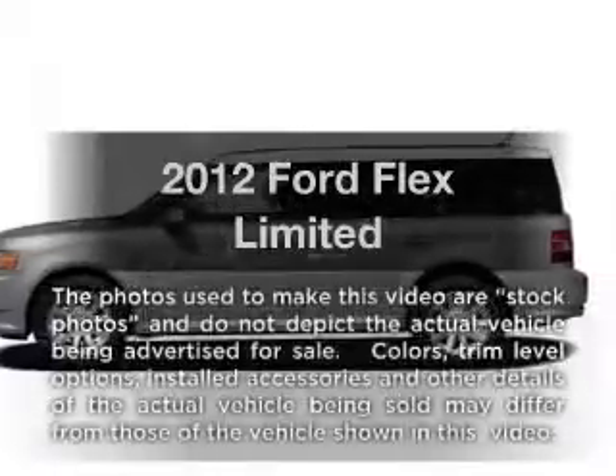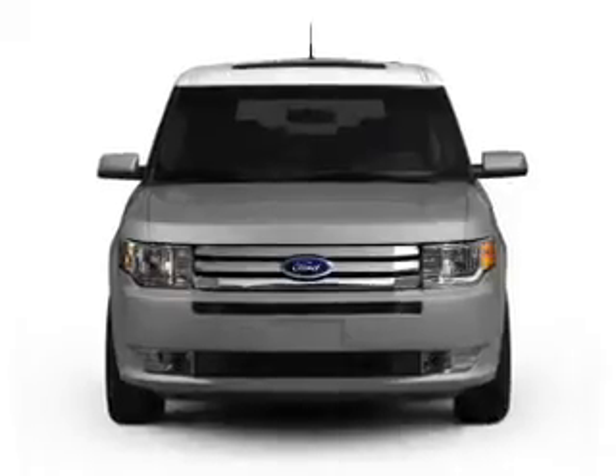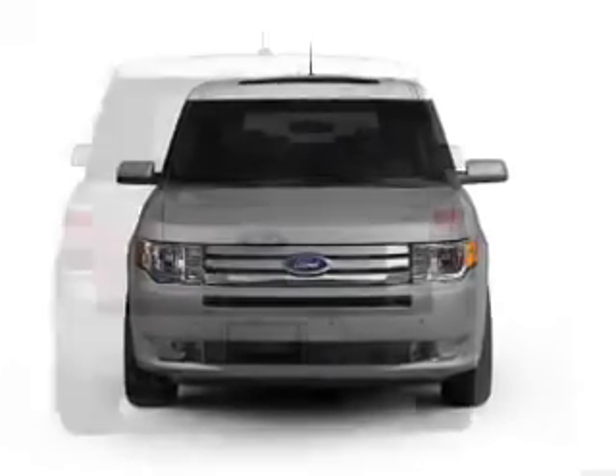Introducing the 2012 Ford Flex — this is the set of wheels you've been looking for, with a solid 6-cylinder engine that responds smoothly to its 6-speed automatic transmission.